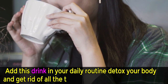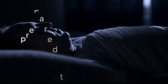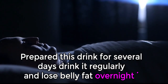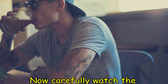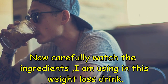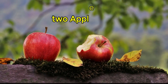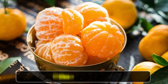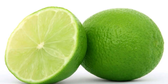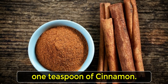Add this drink to your daily routine to detox your body and get rid of all the toxins trapped within. Prepare this drink for several days, drink it regularly, and lose belly fat overnight. Now carefully watch the ingredients I am using in this weight-loss drink — you can note them down as well.